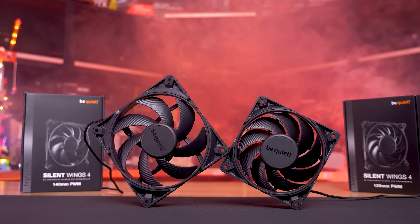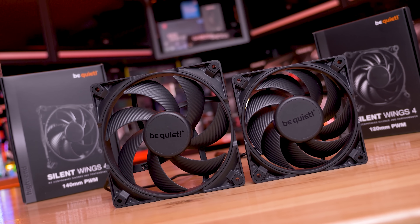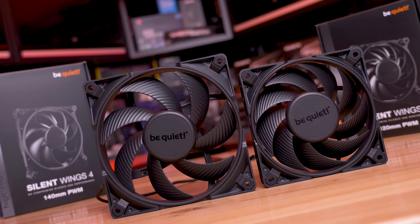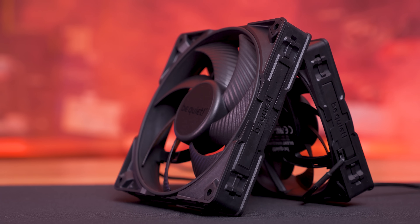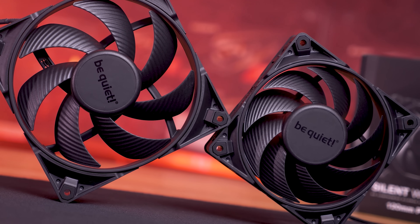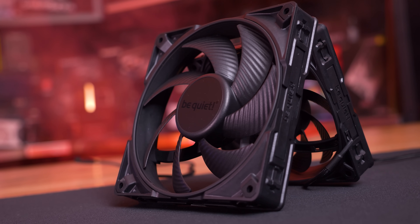Silent Wings 4 can not only be used as case fans but are ideal for use on heatsinks and radiators, making them highly flexible. A newly engineered design reduces the distance between the fan blades and fan frame for maximum air pressure. Each fan is armed with a six-pole motor featuring three phases for very low power consumption, less vibration, and virtually inaudible operation at regular speeds. For more information, check the link in the video description.